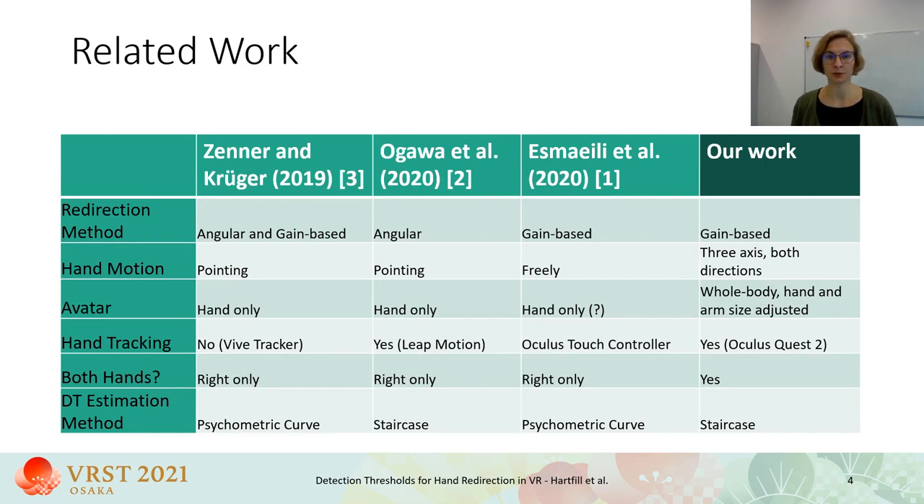Here's a short overview of related works. There are already works that reported detection thresholds for angular or gain-based hand redirection methods. However, the setup and focus of our works are quite different. Previous works looked at pointing motions or letting the participants move their hands freely, while in our setup we used six different predefined motions — both directions on all three spatial axes. While other works only visualized the participants' hands, we used a whole body avatar to enhance the feeling of embodiment.